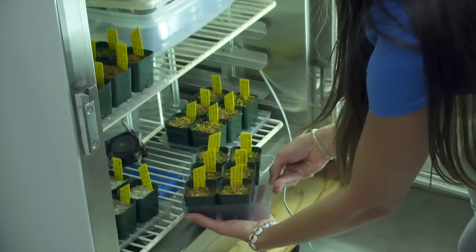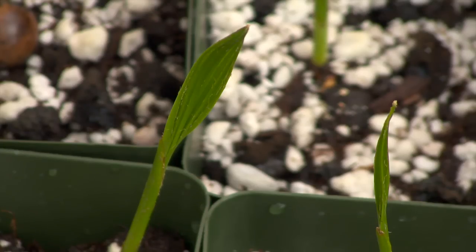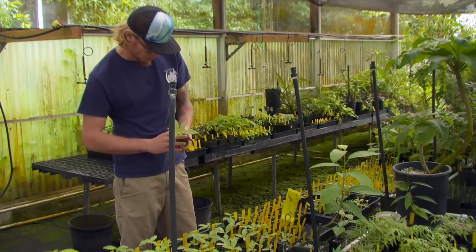We'll have them in our growth chamber for a couple weeks, let them establish, grow some roots, and then we'll transfer them out into the greenhouse. Matured seedlings can then be outplanted in their native habitat, strengthening the wild population and contributing to healthy forest restoration.